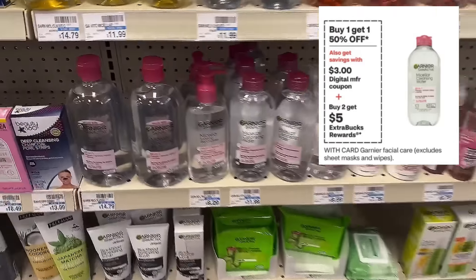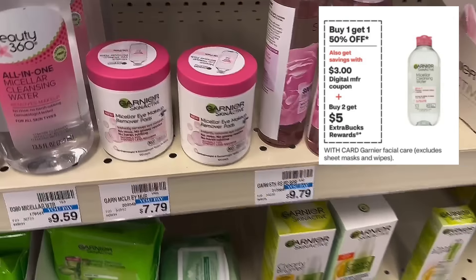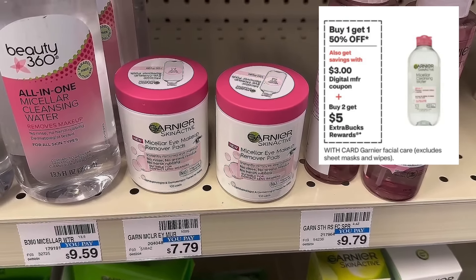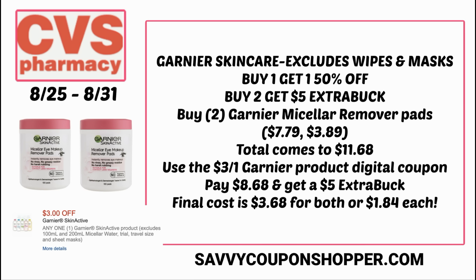Here's a good facial care deal. This tends to sell out pretty quickly, especially these Garnier Skin Active makeup removers for $7.79. Products are buy one, get one 50% off, and buy two earn a $5 Extra Buck. If your store has two of those, grab them — one full price, one 50% off for a total of $11.68. There's a $3 Garnier product digital coupon in your CVS app — clip that and use it. You'll pay just $8.68 for both, then get that $5 Extra Buck back, making them around $1.84 each. Those are the 100-count remover pads — a really good deal.